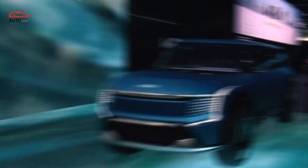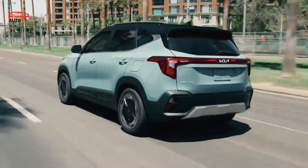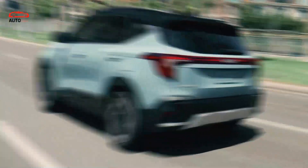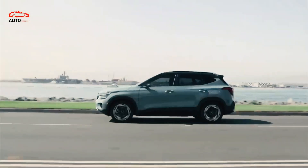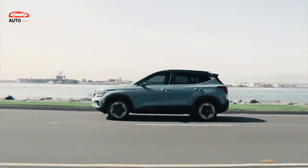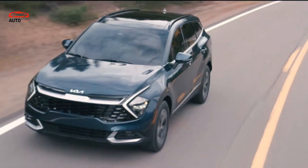We expect that the 2024 Kia EV9 will arrive sometime in the next year, probably already in the first half. We estimate that base models could cost around $50,000, while the most expensive variants will probably go around $75,000.